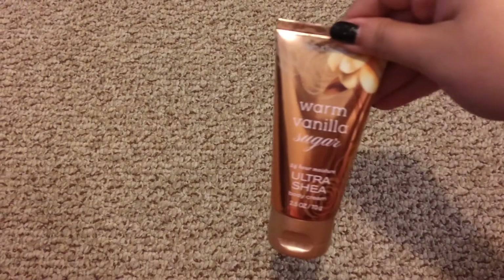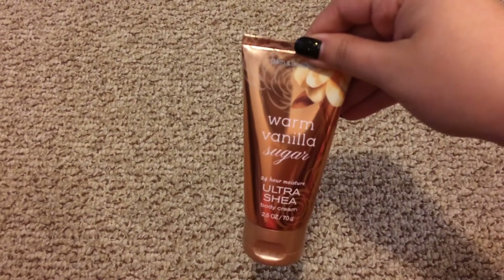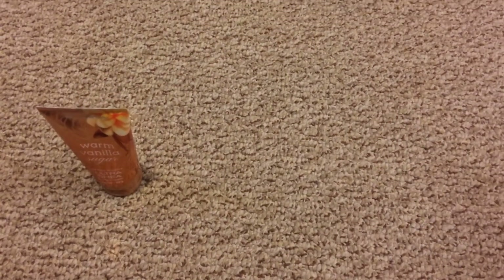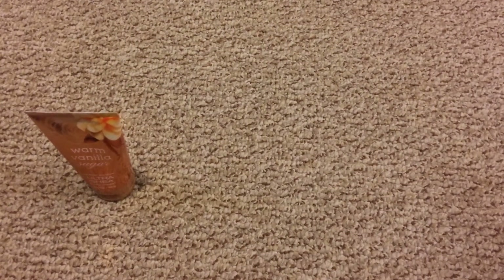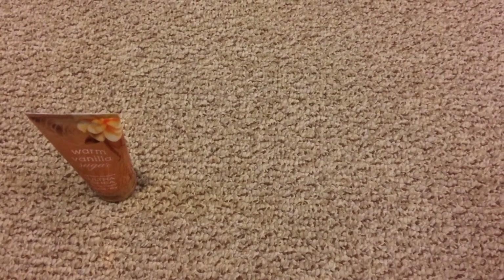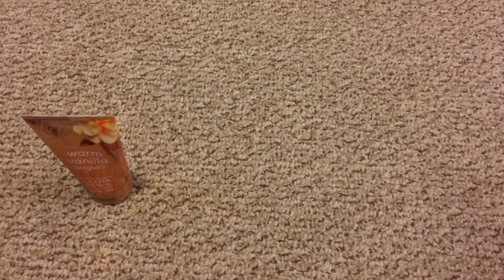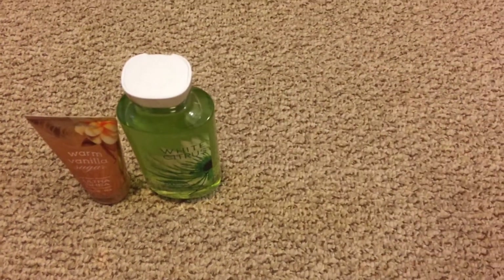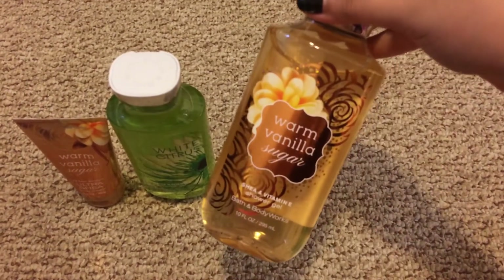The first thing I got was the Warm Vanilla Sugar Ultra Shape Body Cream, and this I got on sale when all the travel size items were for $3 each, so I decided to grab that. And then I grabbed two shower gels that were both on sale for $5 each, so I grabbed White Citrus and Warm Vanilla Sugar.